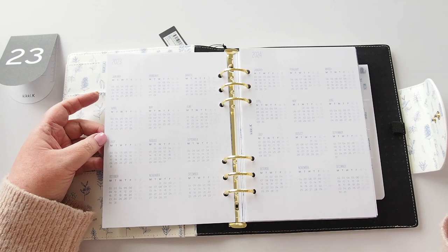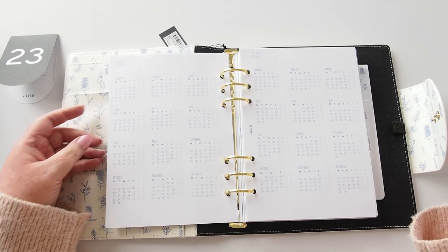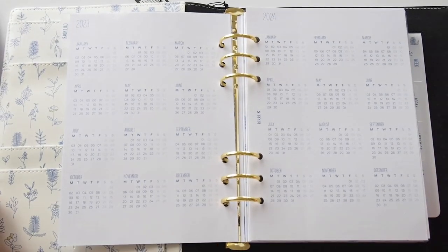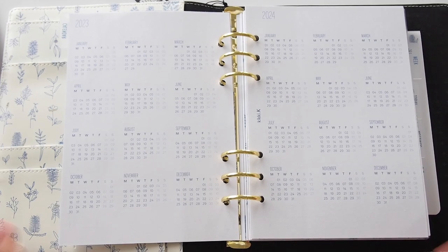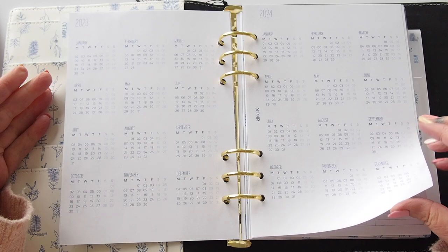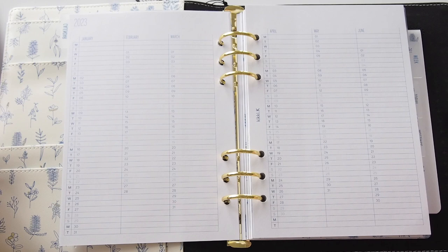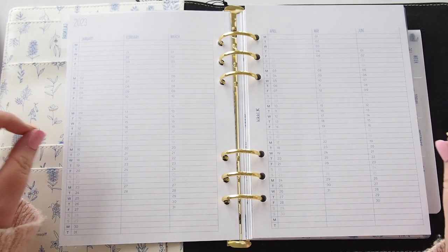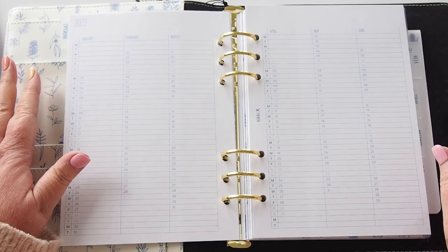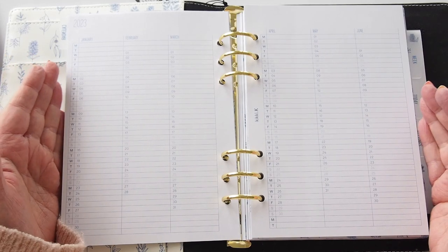Here we have the year — two years at a glance. It's very pretty, blue text. I'll zoom in a bit so you can see more clearly. We have January 2023 through to December 2024, and then a perpetual calendar quite similar to what we see in the Cousin. That's why I thought this planner was so big — I'm so used to the Cousin size.